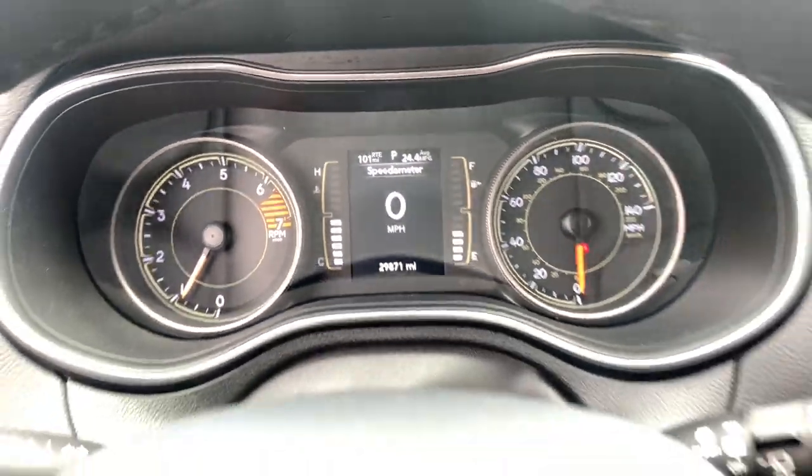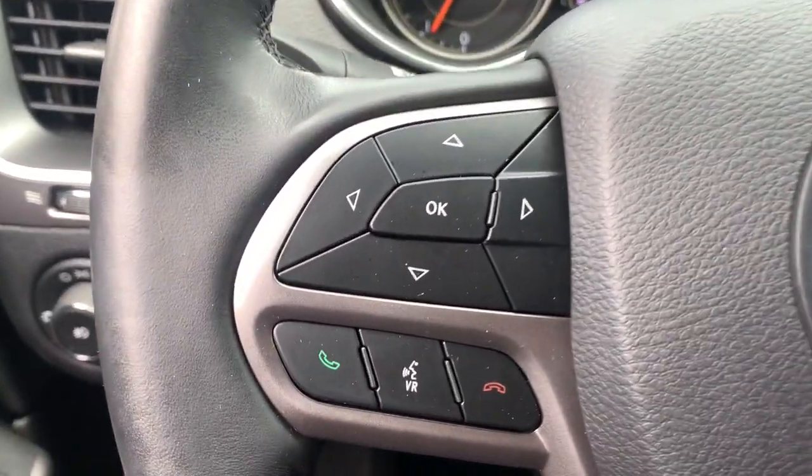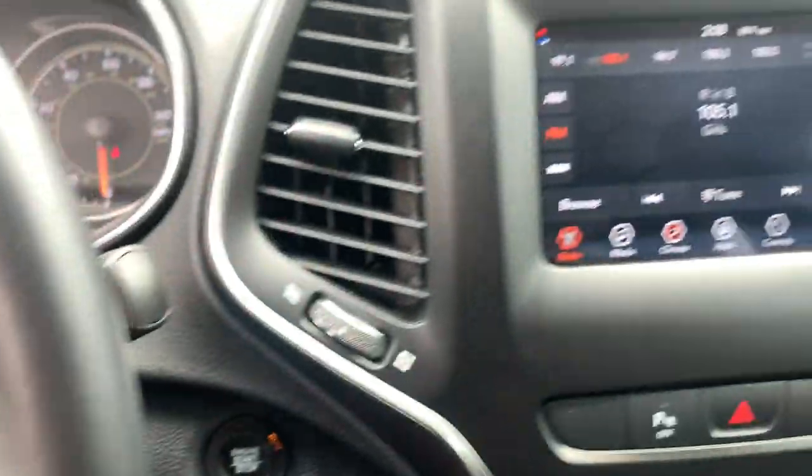Satellite radio, blind spot monitor, power driver seat — rugged off-road cargo hauler meets refined connected SUV in the Cherokee. Drive it today.